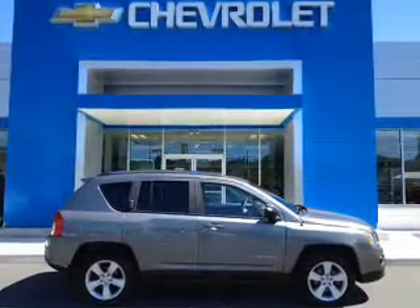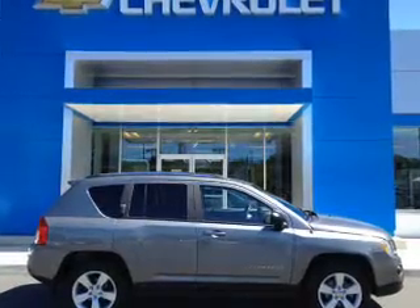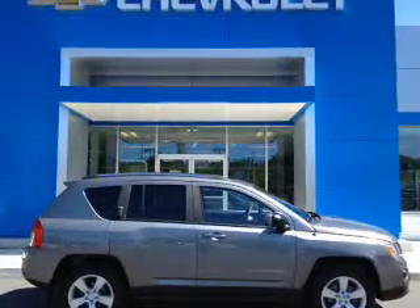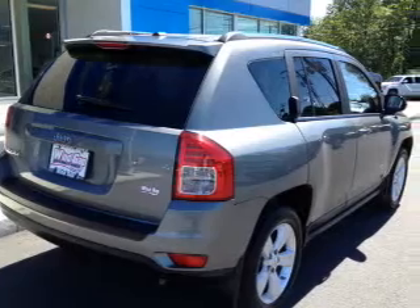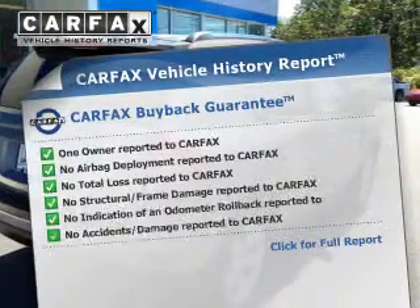The powertrain includes four-wheel drive with an efficient four-cylinder engine connected to a smooth-shifting automatic transmission. The anti-lock braking system will help keep you safe on the road. This automobile comes with a Carfax report, which reduces your buying risk by providing the vehicle's history before you purchase.